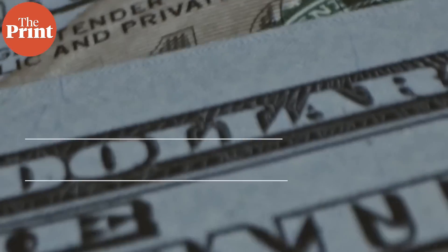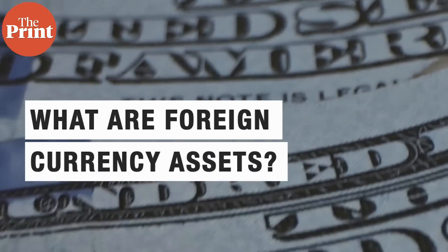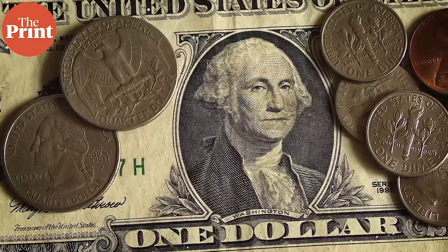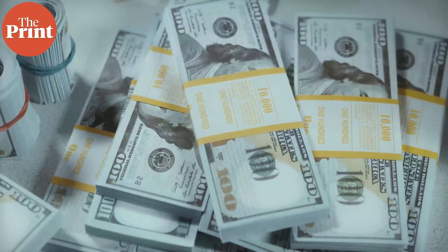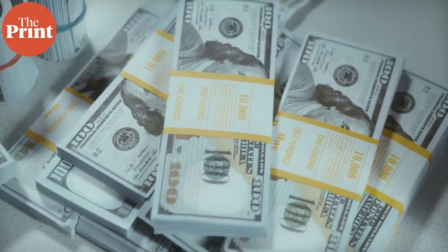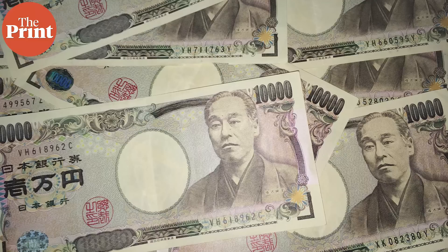The foreign currency assets include investments of the central bank into bonds of other countries like the United States. India invests heavily in US Treasury bills. Around two-thirds of India's foreign currency assets are invested in dollar-denominated securities and bonds, and the rest are invested in securities denominated in euro, pound, Australian dollar, and Japanese yen. These forex assets are also invested in deposits of other central banks and some commercial banks overseas.